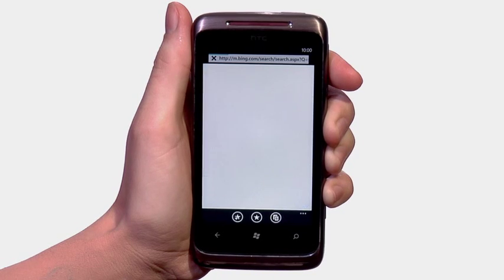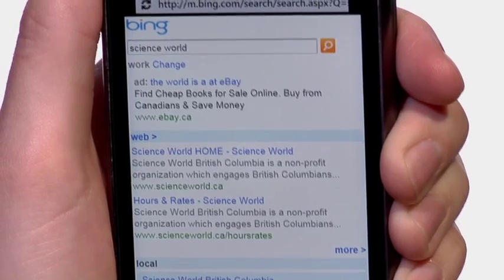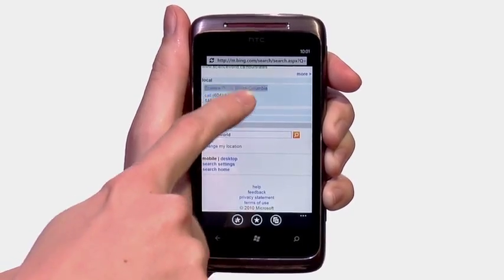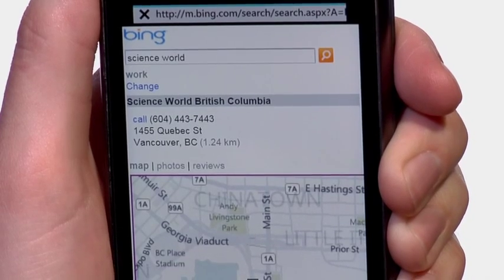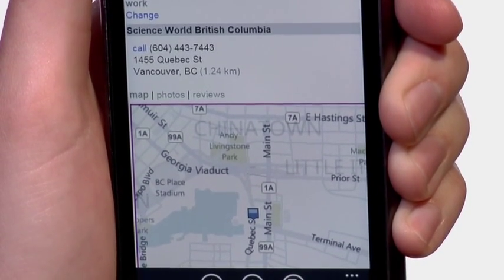Microsoft's search engine Bing is built right into the HTC 7 Surround. This powerful search engine delivers all the information you're looking for — whether it's the closest shops, your favorite restaurants, or the quickest routes to get there. Bing finds and organizes information you need so you can make faster, more informed decisions.